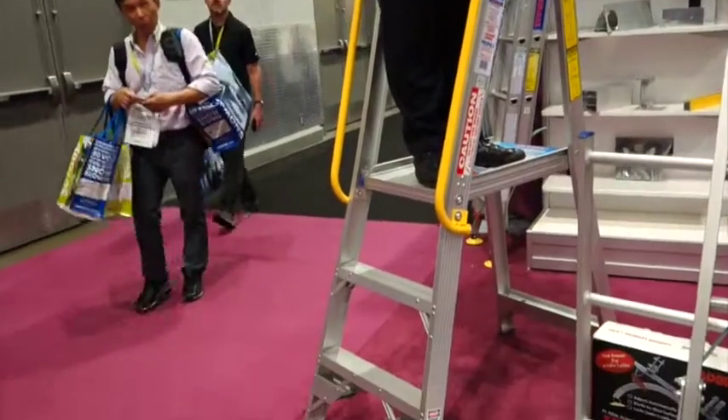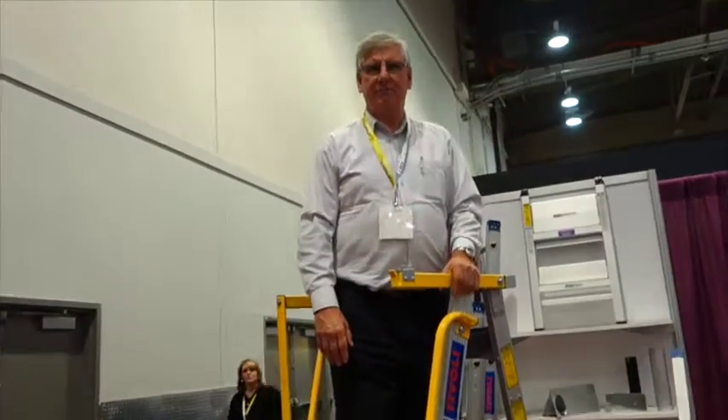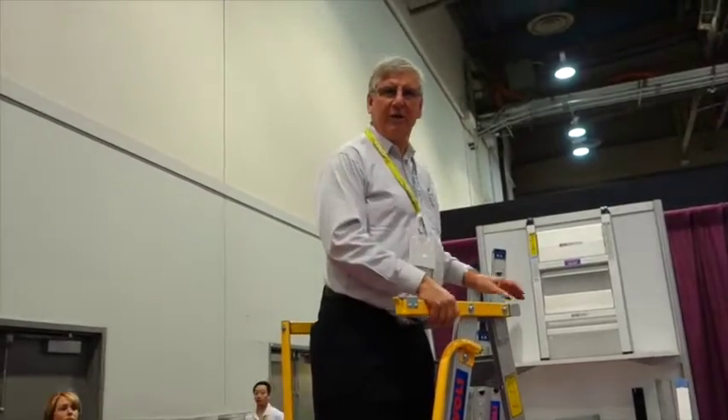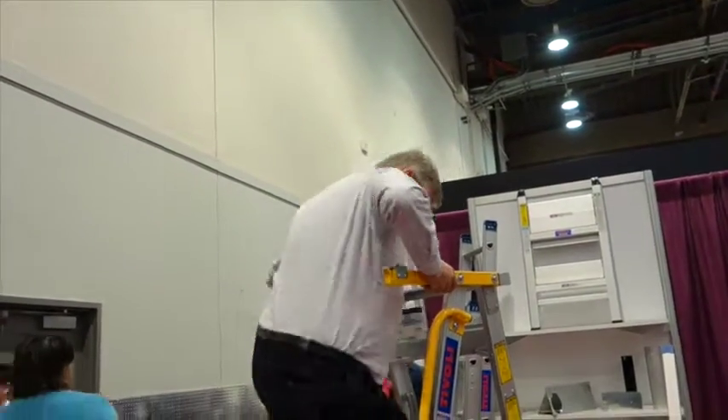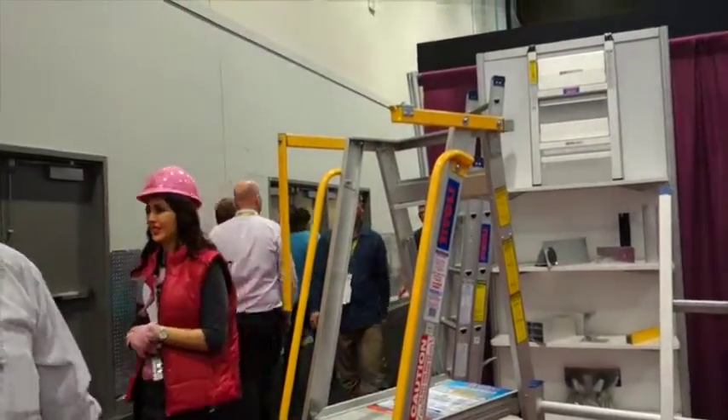How much is a ladder like this retail? $300. But even I could work on a ladder like this.